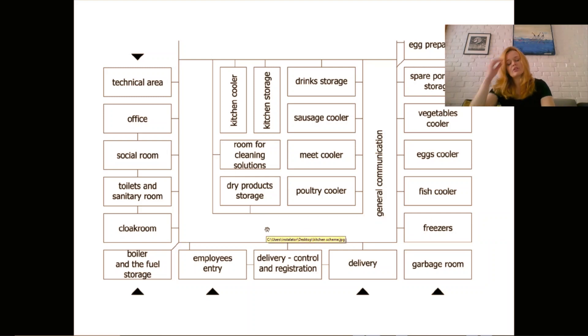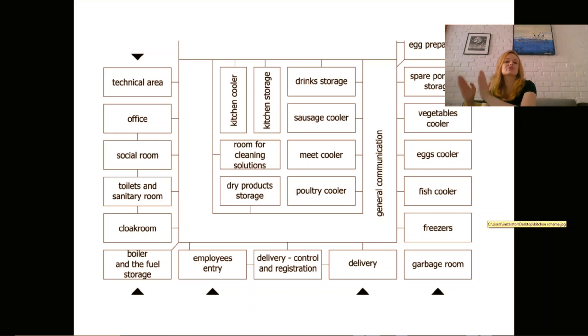In dry product storage we store tea, coffee, flour, rice, pasta — all products that are closed and dry. Then we have a poultry cooler, meat cooler, and sausage cooler. These have to be separate — it's not just 'meat'; poultry, fish — these are separate types and must be stored separately. Of course, if you don't have enough space for separate rooms, you can have separate freezers or refrigerators for each product: separate for poultry, separate for sausage, separate for fish.